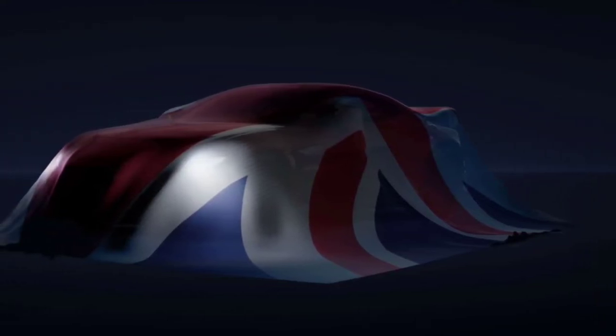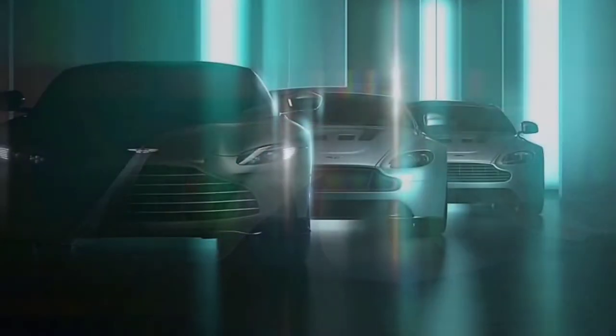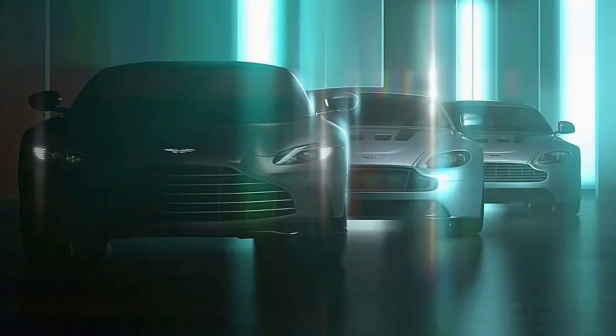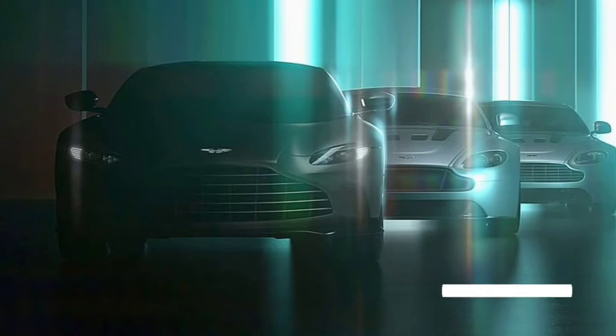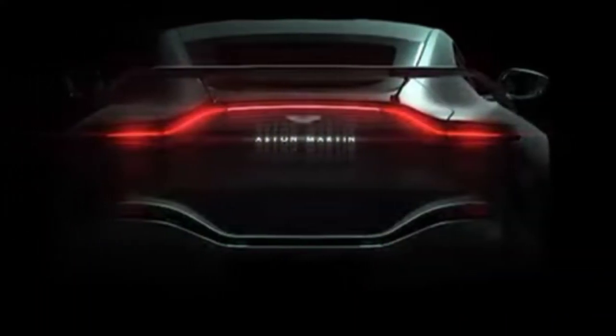Aston Martin has been teasing the V12 Vantage for months, but the teaser campaign is coming to an end as the company has confirmed the model will be unveiled on March 16th. The latest teaser doesn't reveal much besides the date.